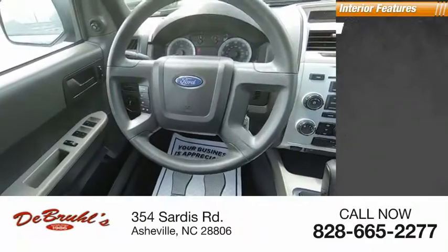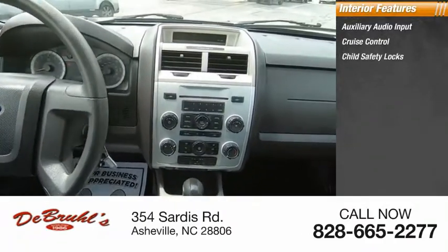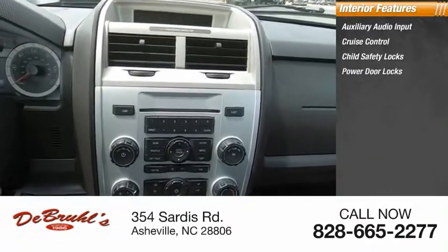Inside you'll find auxiliary audio input, cruise control, child safety locks, power door locks, power windows.